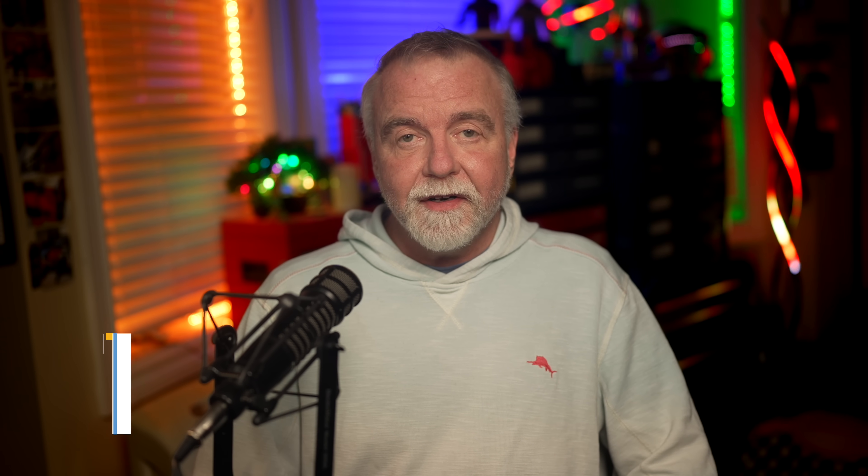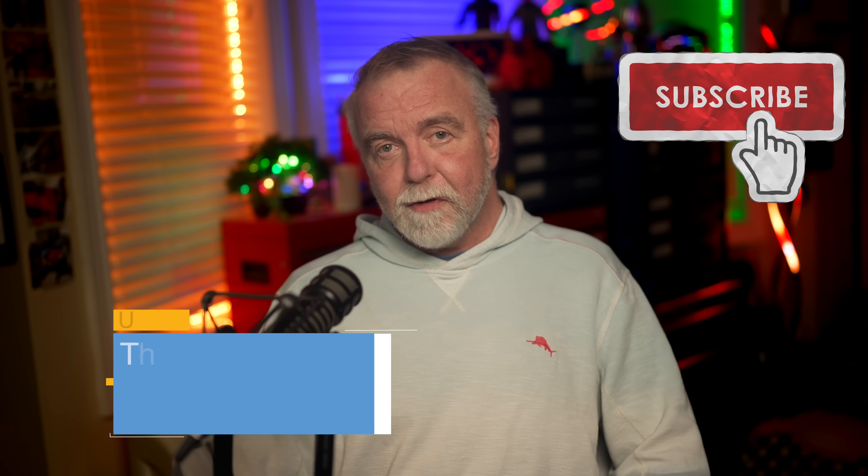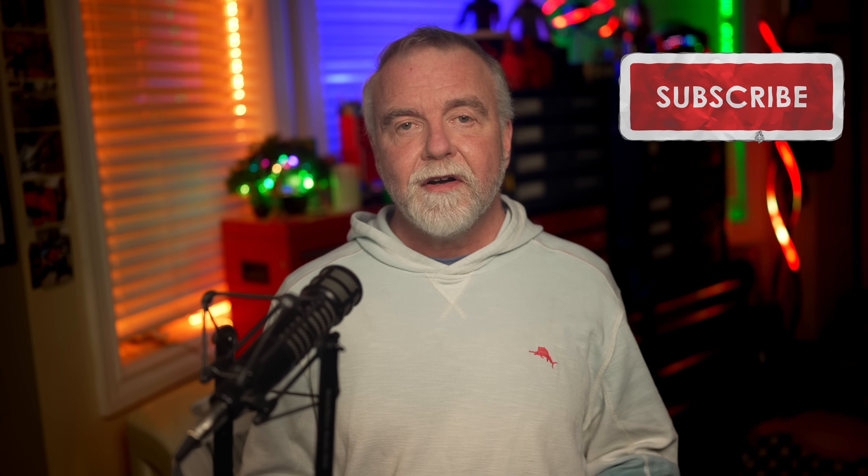Thanks for joining me out here in the shop today. If you found today's episode to be at all informative or entertaining, please remember to leave a like and subscribe. I hope to see you next time, right here in Dave's Garage.